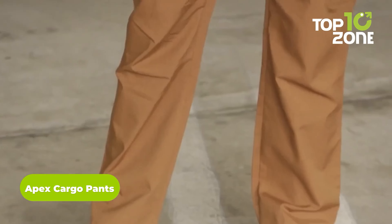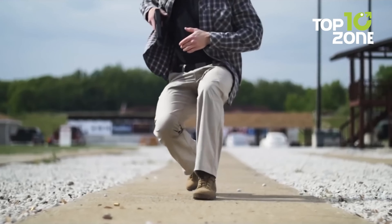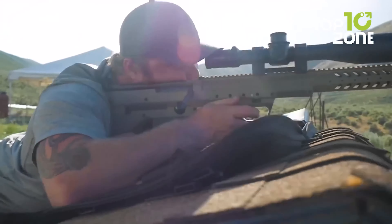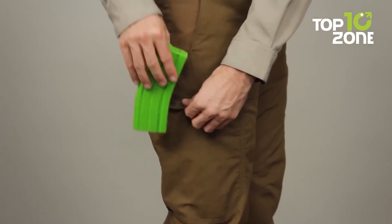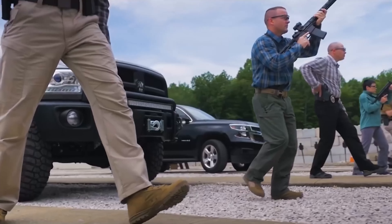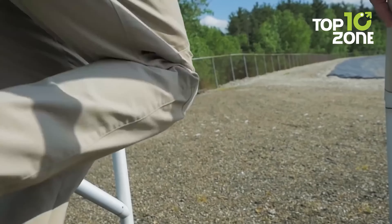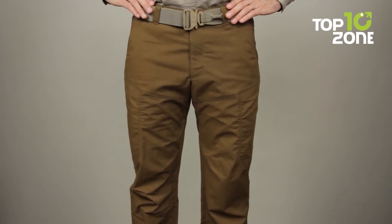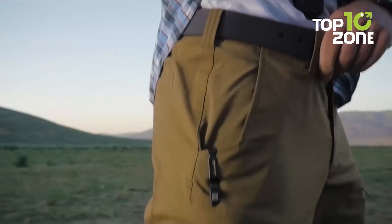Get ready for action with the 5.11 Tactical Apex Cargo Pants, a perfect combination of flexibility and function. Made from a comfortable blend of polyester and flex-tax mechanical stretch canvas, these pants are tough yet flexible. With a total of 10 pockets, including zippered cargo pockets with internal magazine storage, a hidden handcuff key pocket, and a flex-cup pocket, you'll have all the storage space you need. They're stain and soil resistant thanks to a Teflon finish, with a CCW Ready Comfort waistband.